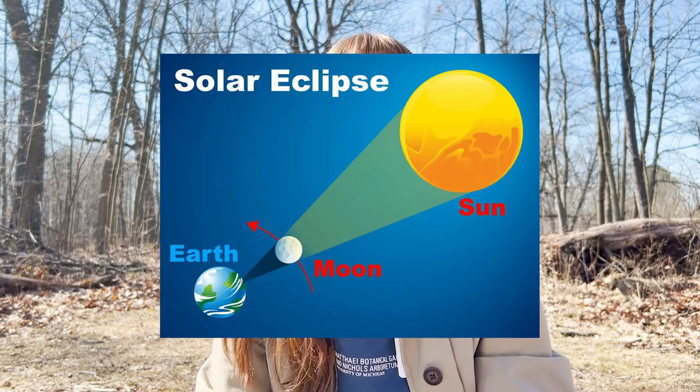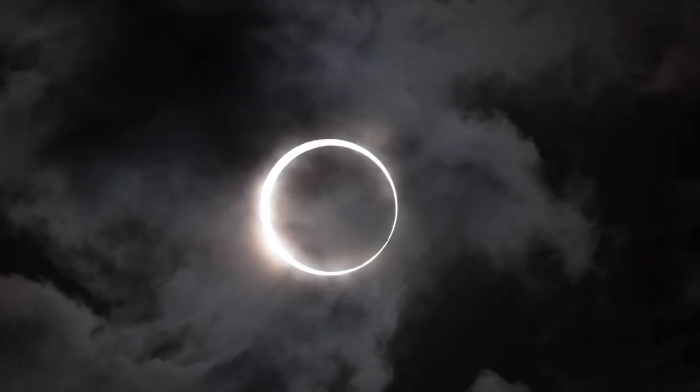It doesn't happen often, but when the moon's orbit around the earth syncs up perfectly with the earth's orbit around the sun, the moon will temporarily move in front of the sun, casting parts of the earth into the moon's shadow. If you're in a place on earth that is covered by the moon's shadow — called the umbra — then you will experience a total solar eclipse. This means that you will see the moon block out the sun completely for just a minute or two. During the eclipse, the sun's corona, which is sort of like the sun's atmosphere, will still be visible as a ring of light around the moon, but the world will become almost as dark as it would at night time. For those of us here in Michigan, we are not directly in the moon's shadow but just beside it — this means that we are in the penumbra.